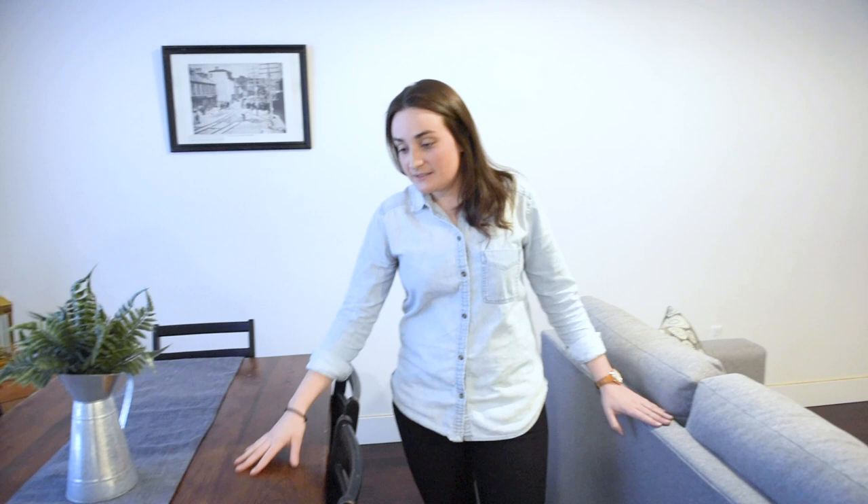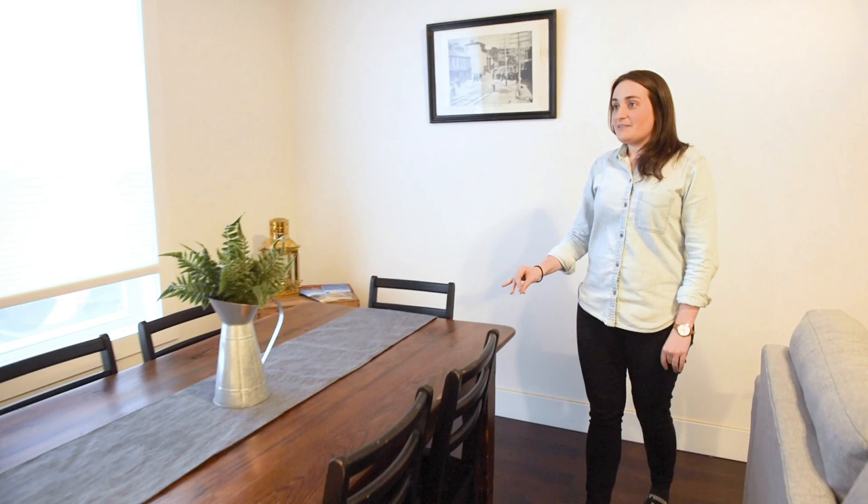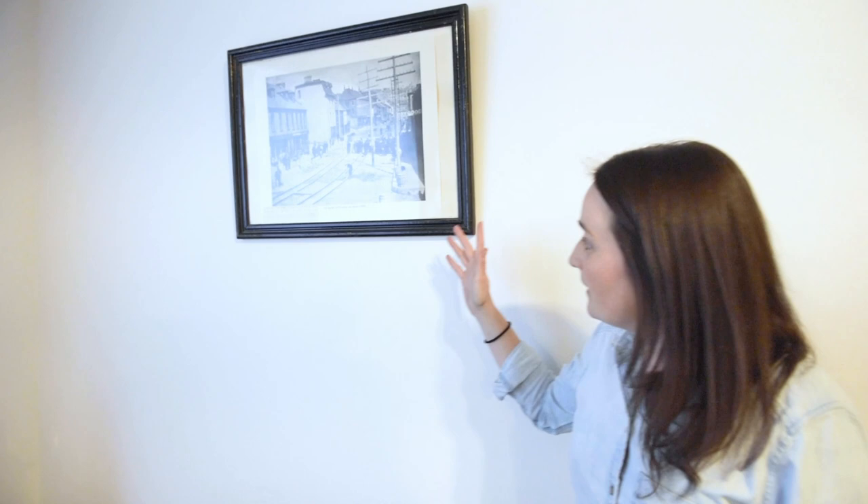We brought in some local furniture and tried to use a lot of recycled material. This table we found on Kijiji — a woman was moving and looking to get rid of it, so we got it for around $300, which is a great find. This picture is an old photo of downtown on Water Street; my dad had it laying in the office and I put it up on the wall. It's nice for people from away to see the local history and flavor, which makes your Airbnb more unique for the area.